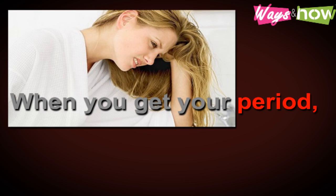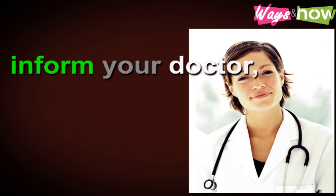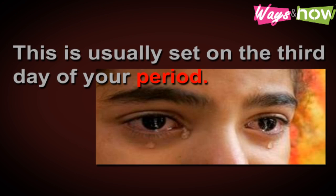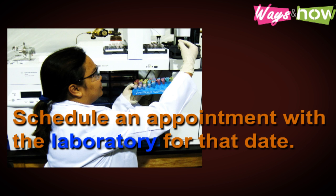Step two: when you get your period, inform your doctor, who will then advise you on the best day to get the test. This is usually set on the third day of your period. Schedule an appointment with the laboratory for that date.